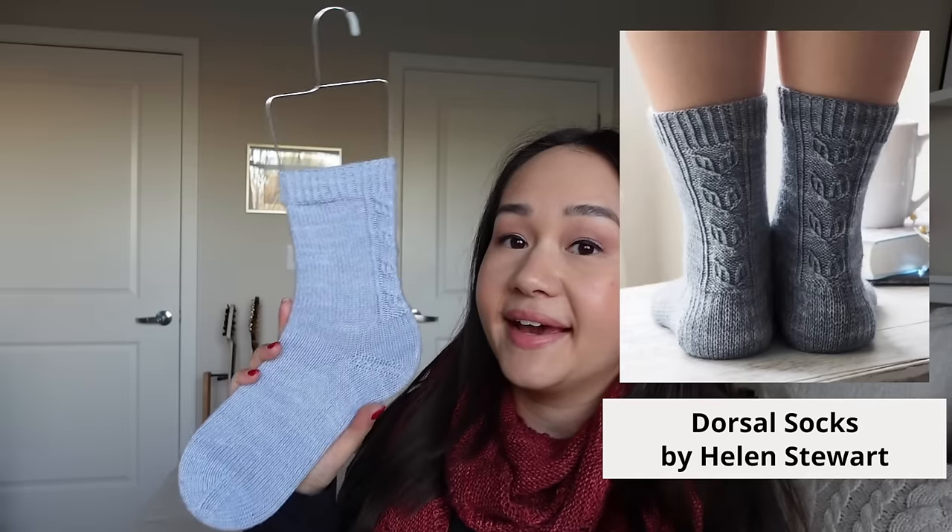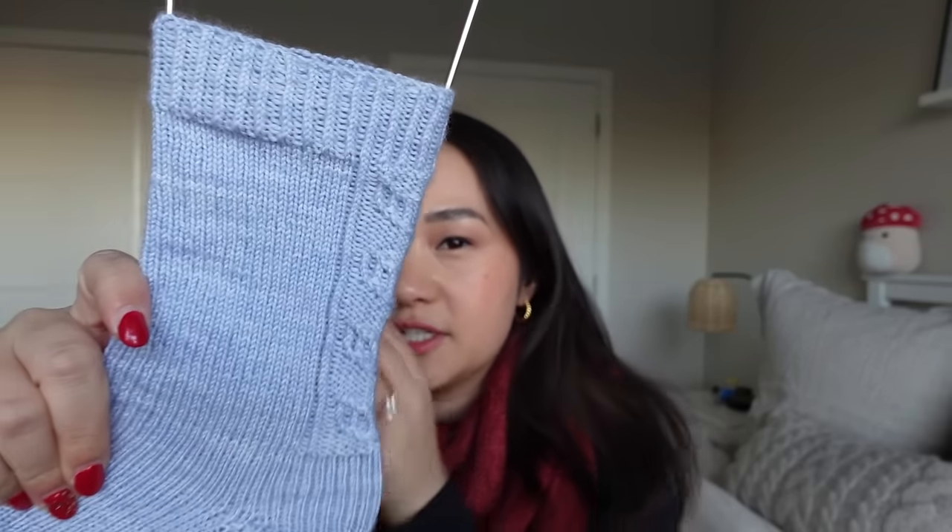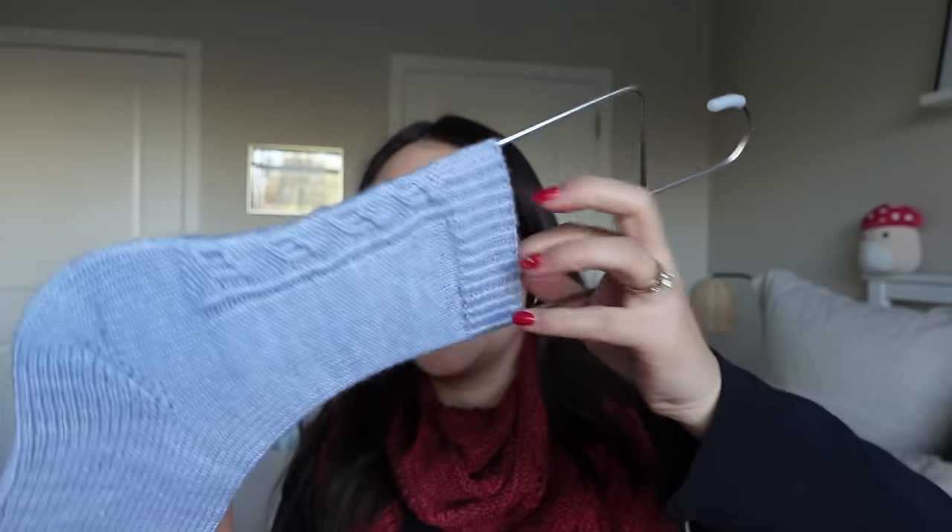My next finished objects are my Dorsal Socks. I revived these from my unfinished WIPs pile last podcast and finally finished the second sock — I forced myself one night to stay up and keep knitting until they were cast off at the toe. This was a summer knit and it was time to get them off the needles. The Dorsal Socks are a pattern by Helen Stewart, part of the Handmade Sock Society collection.